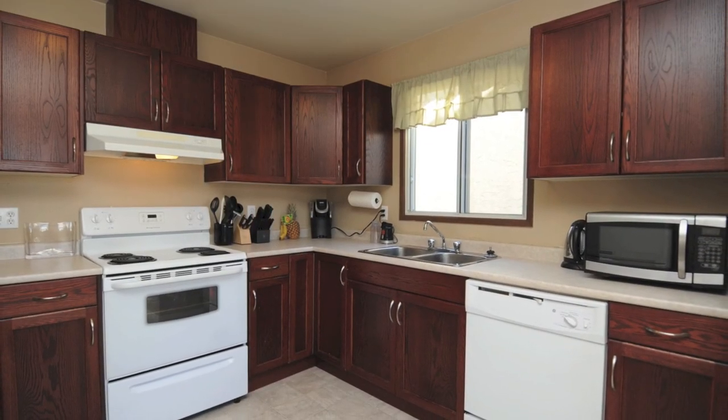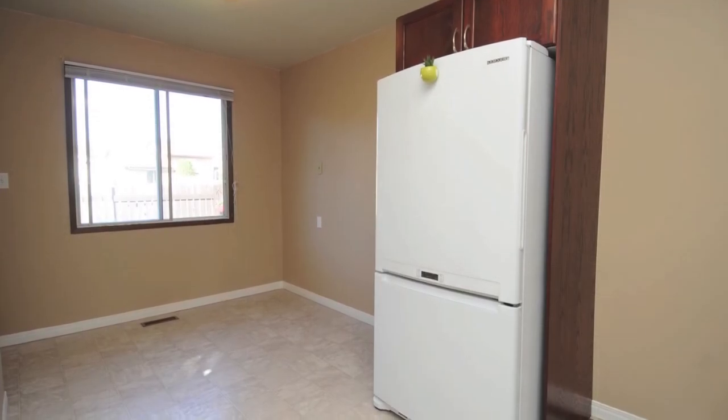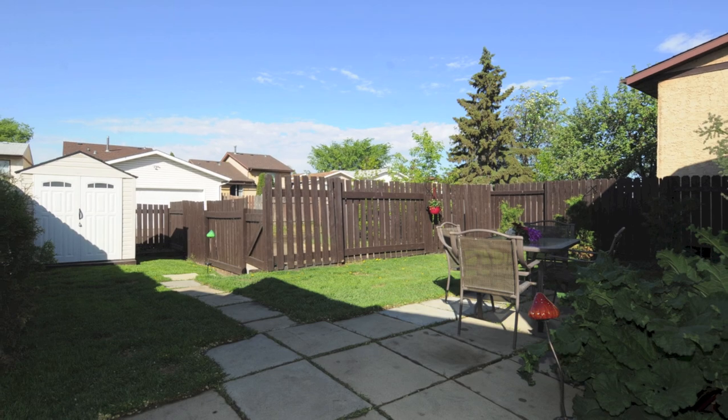The spacious kitchen has room for a breakfast table or computer desk in the dinette area, and the backyard can be seen through the big kitchen window, making it easy to keep an eye on little ones playing in the backyard.